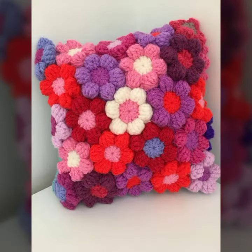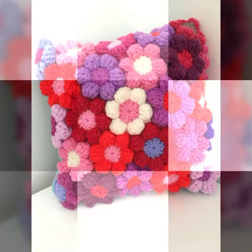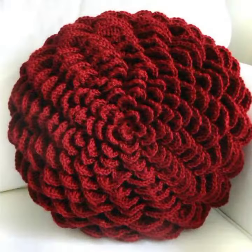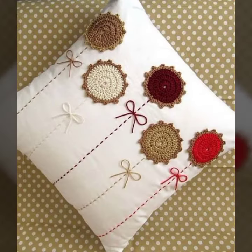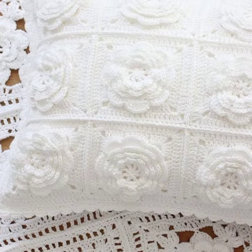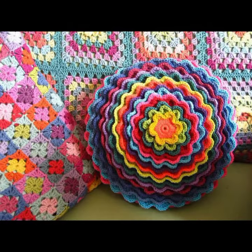Flower cushion cover designs decorated with flowers, beaded stones, ribbon — beautiful designs. You can make these very beautiful designs and ideas if you know crochet work; you can easily make simple and stylish beautiful crochet cushion cover designs.